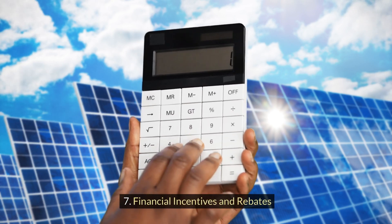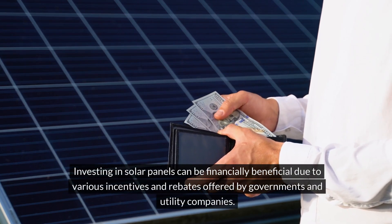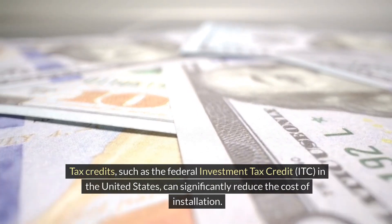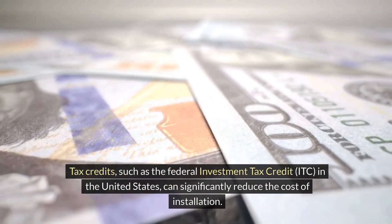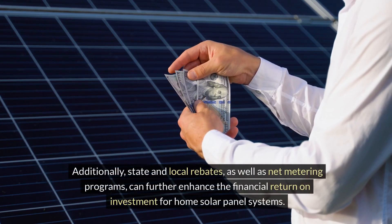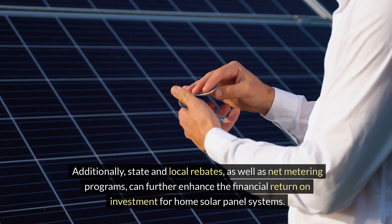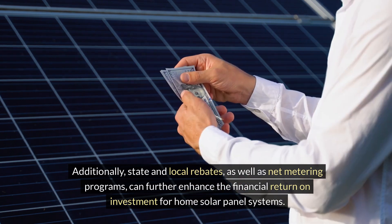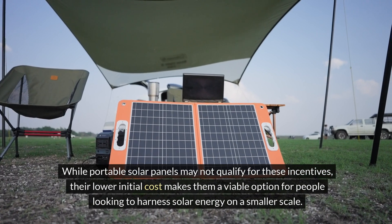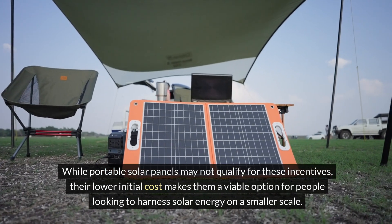Financial incentives and rebates: investing in solar panels can be financially beneficial because various incentives and rebates are offered by governments and utility companies. Tax credits, like the Federal Investment Tax Credit or ITC in the U.S., can significantly reduce the cost of installation. Additionally, state and local rebates, as well as net metering programs, can further enhance the financial return on investment for home solar panel systems. While portable solar panels may not qualify for these incentives, their lower initial costs make them a viable option for people looking to harness solar energy on a smaller scale.